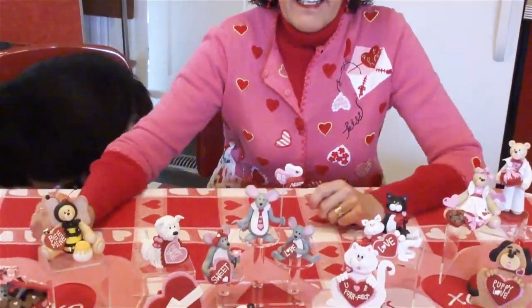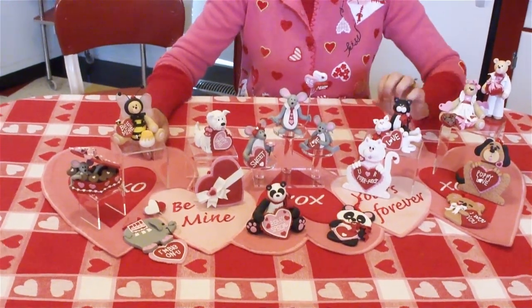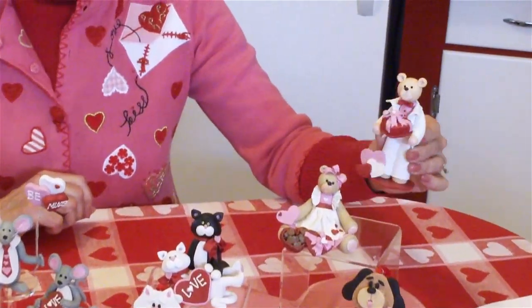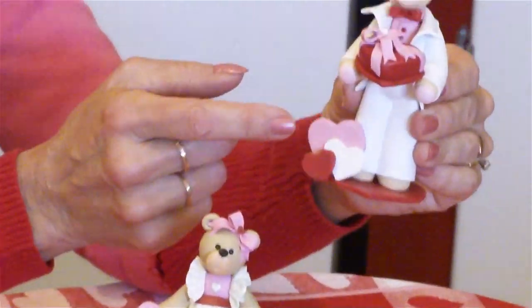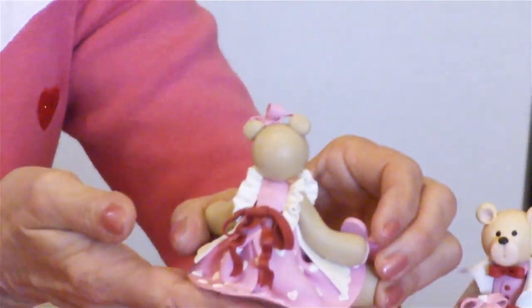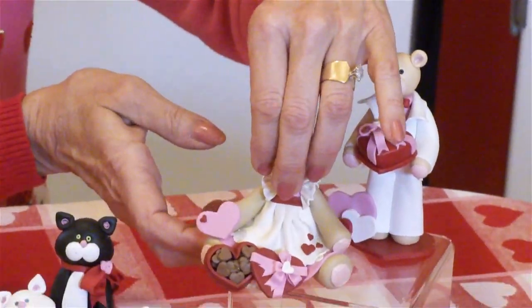I'm going to put him down here and just go over some of them with you. First of all, we'll start over here with these actual figurines that may be personalized — you can put a little name here — and they are three-dimensional freestanding figurines. They're very detailed; you can see the back of these, how detailed they are. They're all handmade from polymer clay.